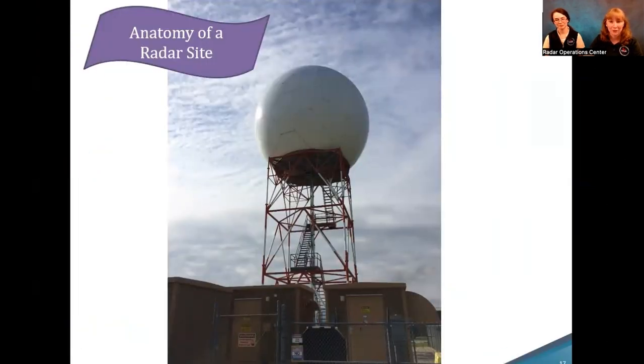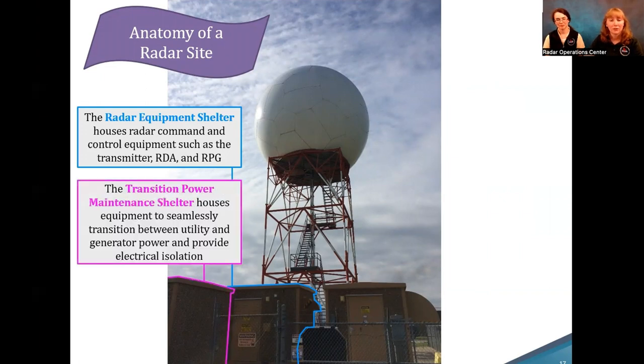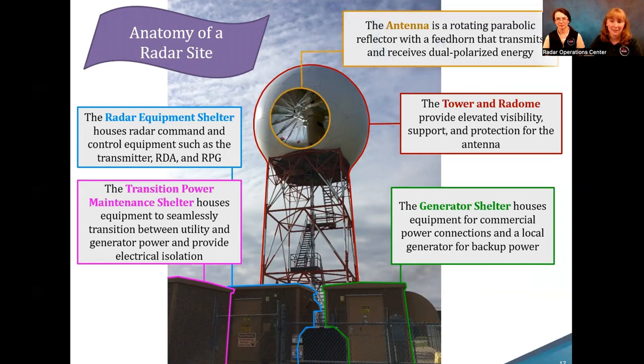Let's talk about what's at each radar site. The front building is the radar equipment shelter, which has critical equipment such as the transmitter, the radar data acquisition unit, and the radar product generator. There's also the transition power maintenance shelter, which ensures seamless power from either the local utility or the generator shelter nearby to keep the radar running in an emergency. The tower and radome provide visibility for detecting weather, and inside the radome is the antenna — a rotating parabolic reflector that sends and receives signals.